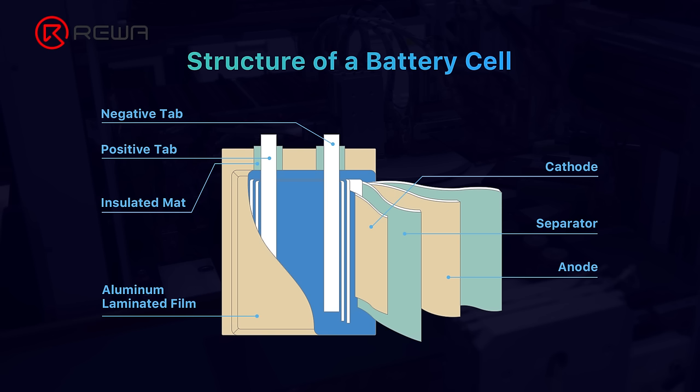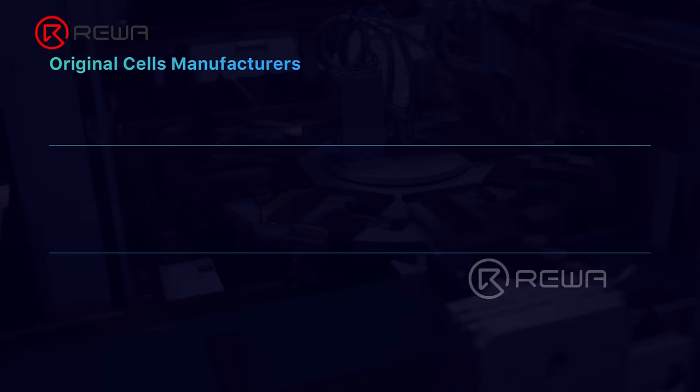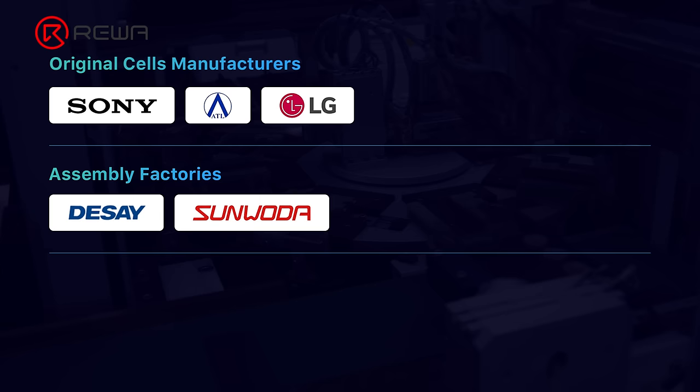The cell is where the energy is stored, which mainly includes anode, cathode, separator, and electrolyte. Original iPhone cells are manufactured by Sony, ATL, and LG. DiSei, Sunwoda, and other factories just assemble the batteries.